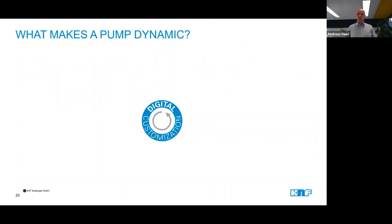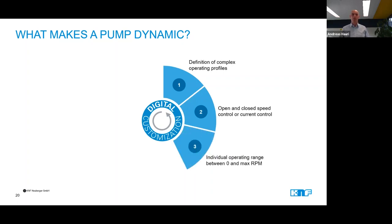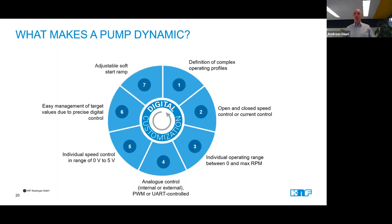I was speaking of motors in the previous slide. They are obviously a very important part of our pumps. The latest generation of motors we are using at KNF can be customized to the customer's needs in a digital way. This basically means that we can change the control behavior of the motor and the way it reacts to the input signals coming from the customer's system. This helps to fine-tune the characteristics of the pump exactly to the customer's application. This slide shows just a few of the options we have with digital customization — please feel free to get in contact with us for further consultation.